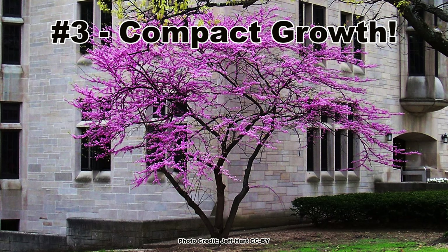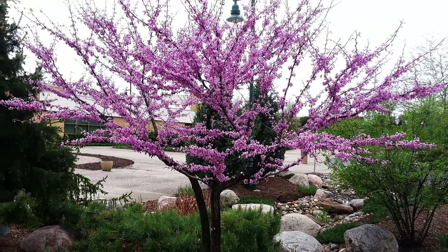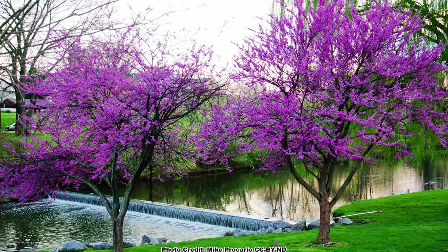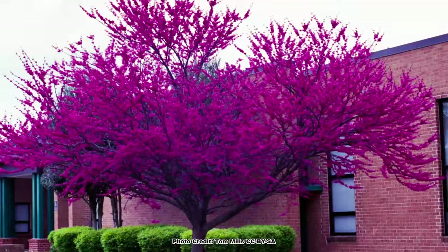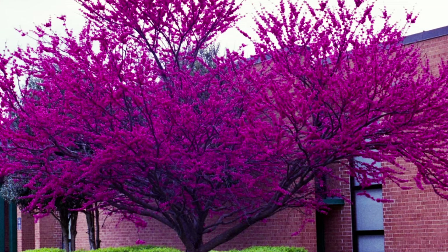The third reason redbuds make awesome yard trees is their compact growth form. Redbuds can get from 20 to 30 feet tall with a 25 to 35 foot spread, but they are often much smaller. Coupled with a slowish growth rate, this makes the redbud suitable for smaller spaces and yards. Redbuds can grow as a single trunk tree, but more commonly they have a very pleasing multi-stemmed or multi-trunked growth form, and the crown will form an attractive spreading dome which really shows off the blooms every spring.